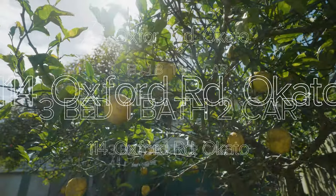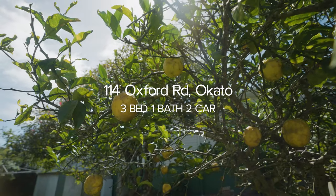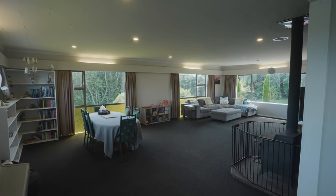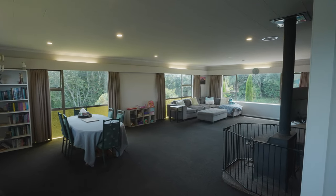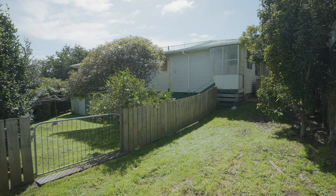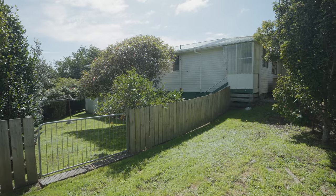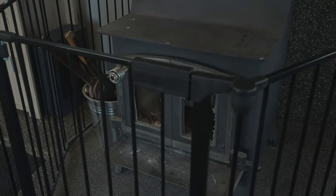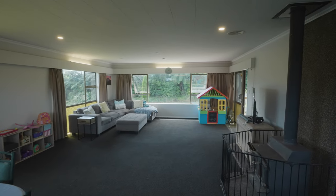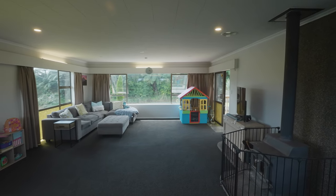Let's explore what makes this warm and inviting family home stand out from the crowd. Step into the large sunny lounge where natural light floods in all day long, providing ample space for the whole family to gather and relax. For those cooler evenings, cozy up beside this large wood burner, ensuring warmth and comfort throughout the winter months.